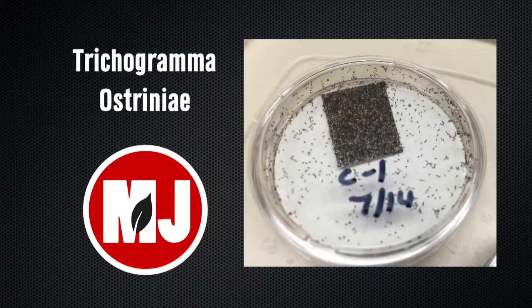Right now we are doing some releases in the field at a couple of on-farm sites to try to understand the efficacy — like how many of these parasitoids would we need to release in order for them to be efficacious against western bean cutworms.